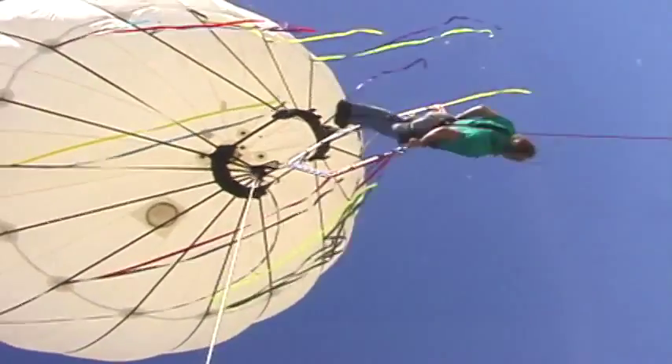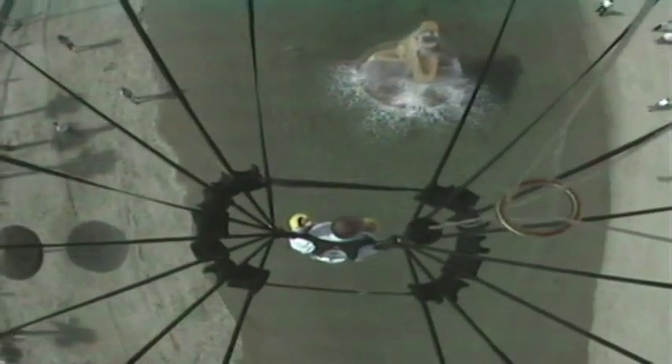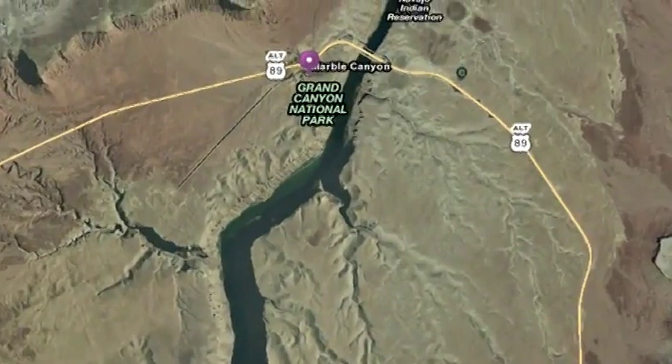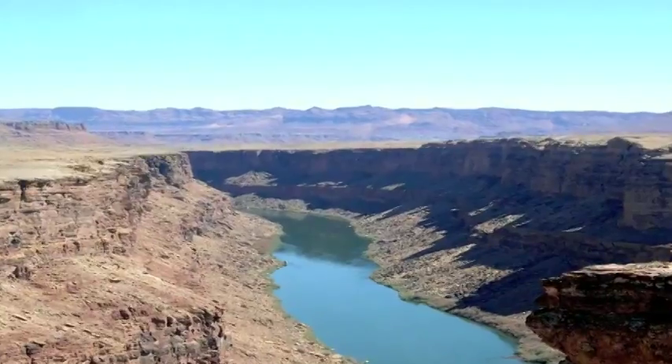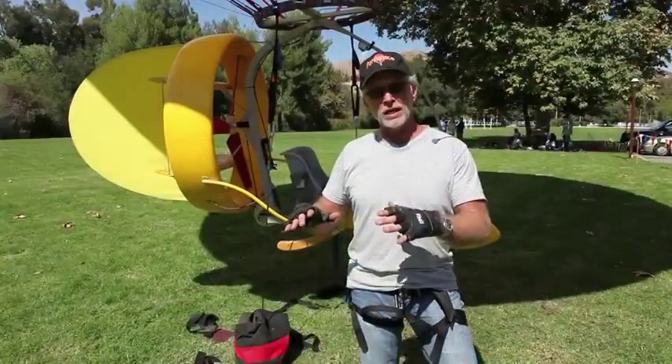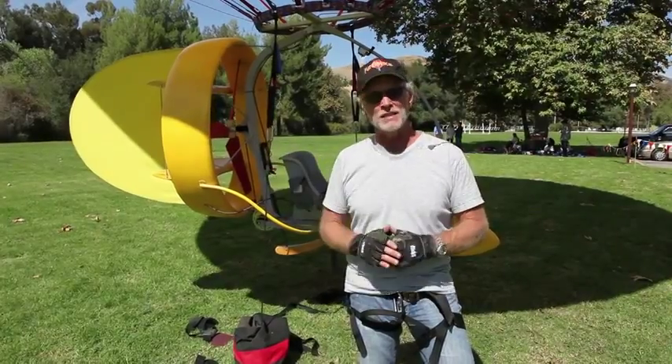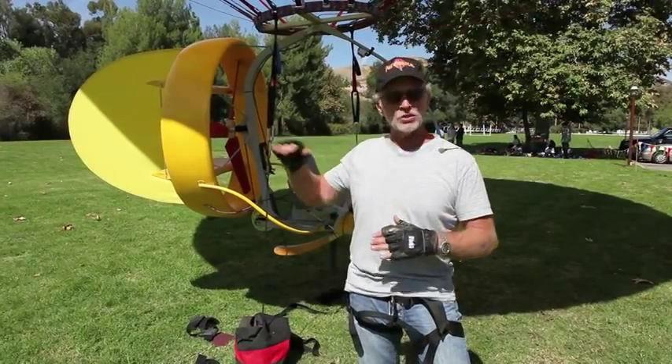We've also been able to put people that are physically challenged and allow them to fly. Anyone from 8 to 98 can do this, so it has a lot of uses. The first order of business right now is the Grand Canyon flight that we want to make next year in August. Prior to the actual flight, we're going to do 3 or 4 test flights in the Los Angeles area and some up near Las Vegas, so we have test flights at the altitude of the actual Grand Canyon.